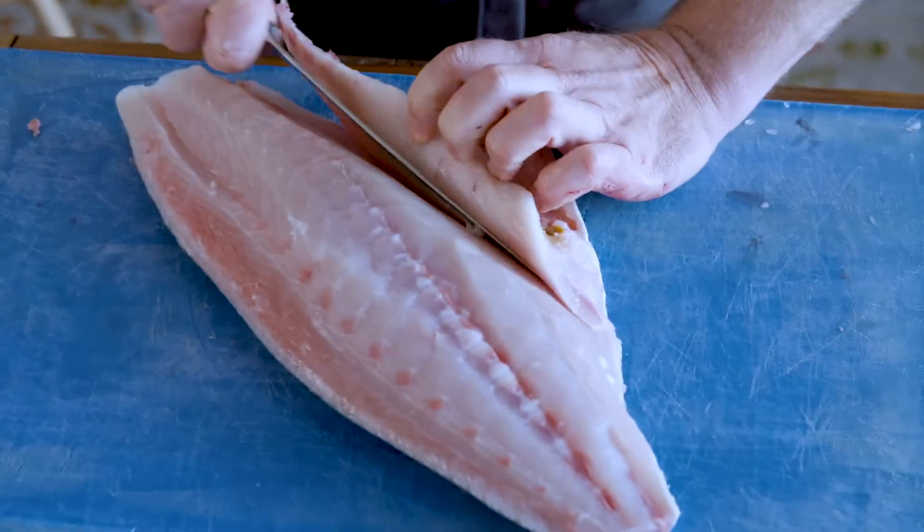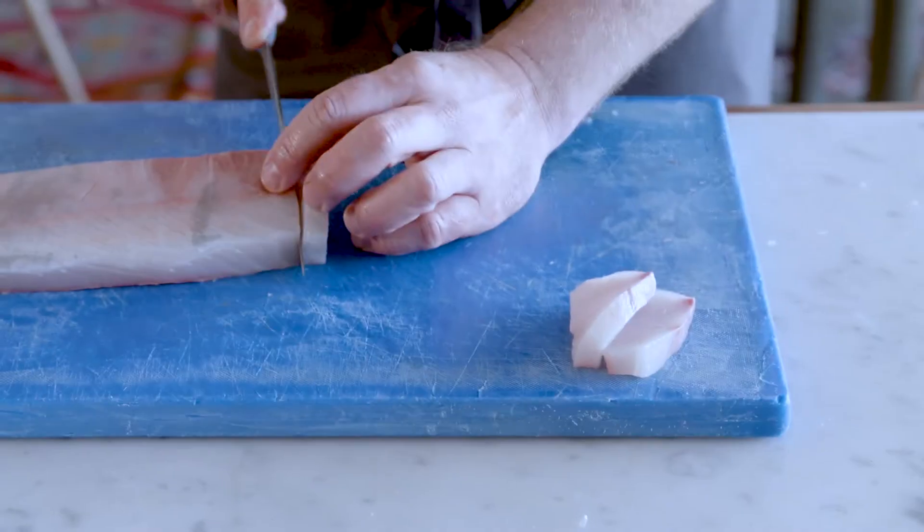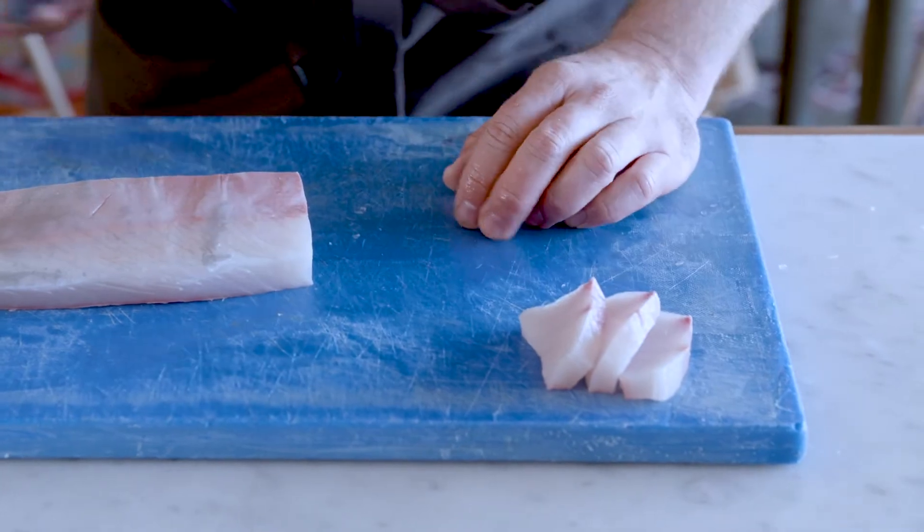I'll just take all the trim off and then we can slice it straight down with the sashimi. So at home, if you've got a whole fish to break down, you've got a bit of adventure in your heart and some sharp knives — go for it. Give it a crack.